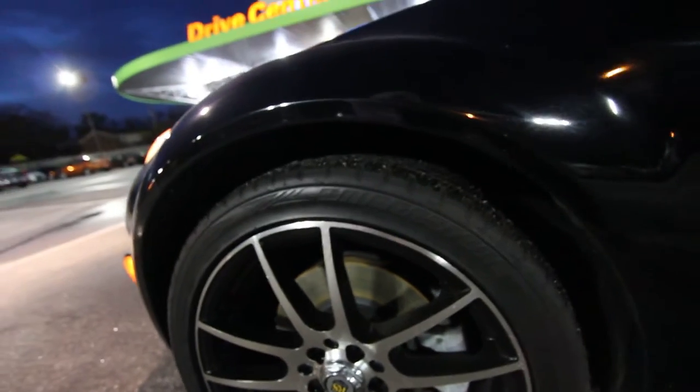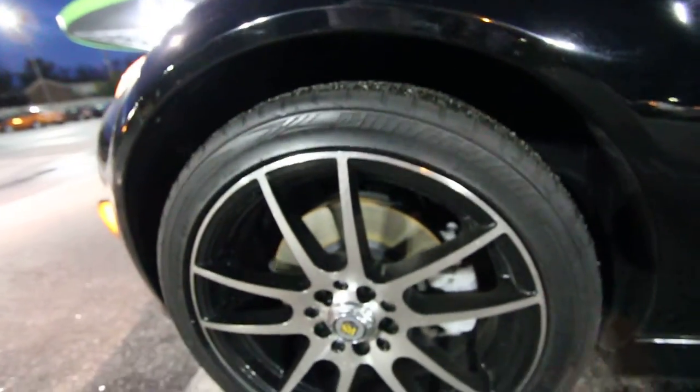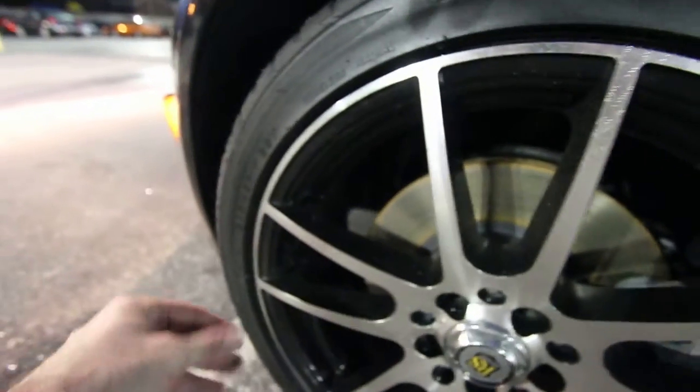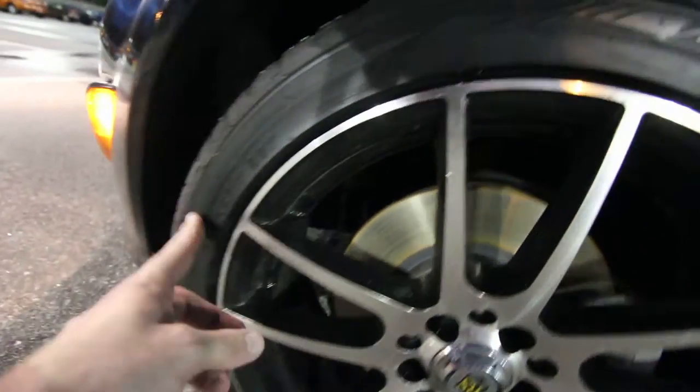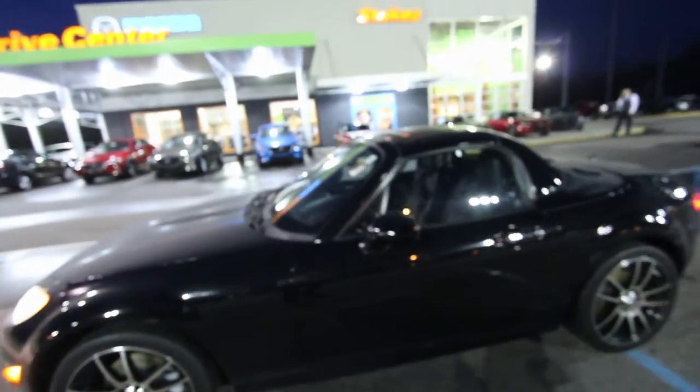This was a trade-in we had. We've got Bridgestone tires with plenty of tread on them as you can see. The rims are 17 inches in size, with a 205/45 series tire. The tires are in good shape.